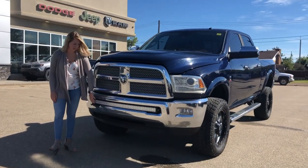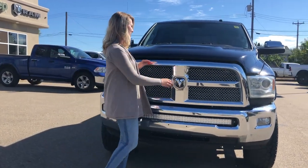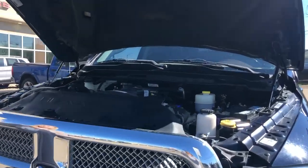In front of this truck you do have the chrome bumper that has a light bar put right in it. You do have the chrome grille with the chrome badging, and then underneath the hood there is the 6.7 liter Cummins.